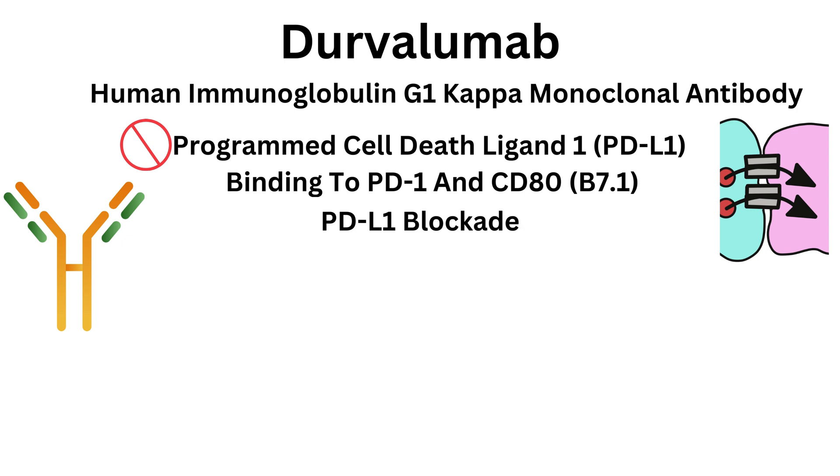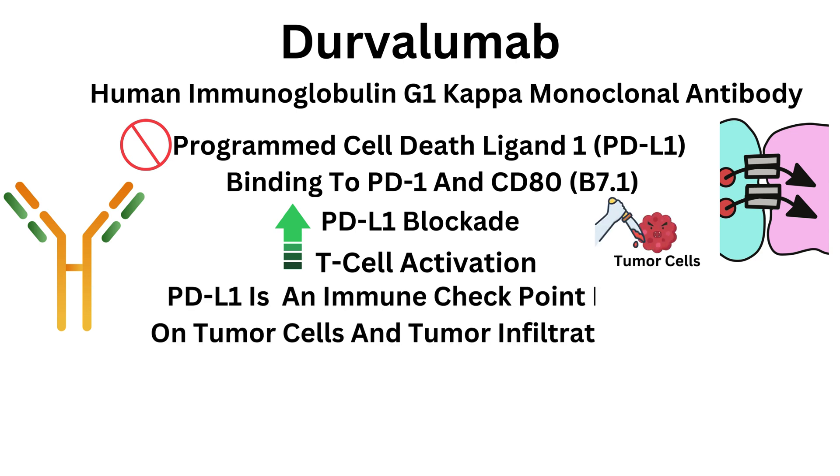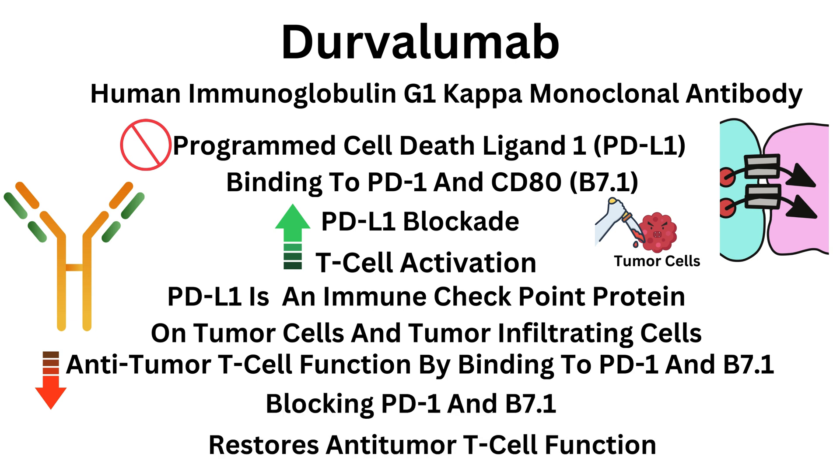PD-L1 blockade leads to increased T-cell activation, allowing T-cells to kill tumor cells. PD-L1 is an immune checkpoint protein expressed on tumor cells and tumor-infiltrating cells and down-regulates antitumor T-cell function by binding to PD-1 and B7.1. Blocking of PD-1 and B7.1 interactions restores antitumor T-cell function.